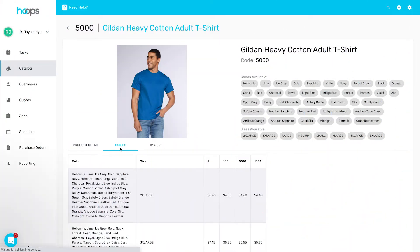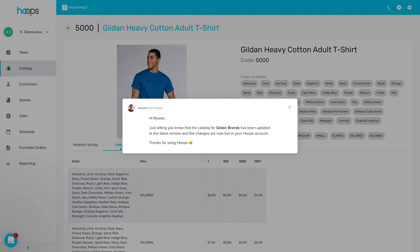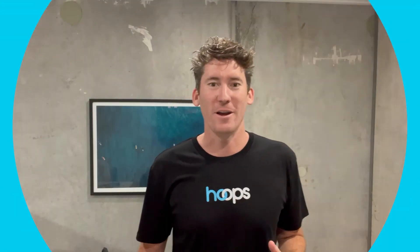The best thing about this is that Hoops automatically manages it for you. So whenever a supplier updates their pricing or their products, we update this in Hoops for you automatically. So if you cringe every time a supplier updates their pricing or their product range, we can make that easy for you.